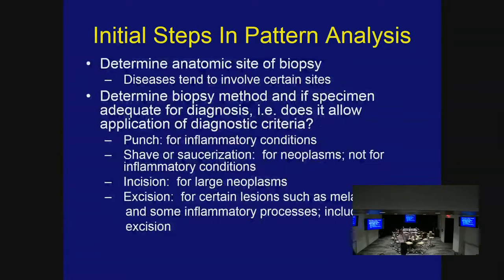Next, decide which part of the body you're dealing with — certain conditions affect some parts and not others. Look at the type of biopsy performed and whether it's adequate. A punch biopsy is preferred for inflammatory conditions; a shave or saucerization is better for neoplasms, not for inflammatory diseases. For example, granulomatous inflammation lives in the reticular dermis — a shave biopsy barely gets into the papillary dermis. For paniculitis you need deep tissue; for neoplasms, incisional or excisional biopsy may be appropriate.